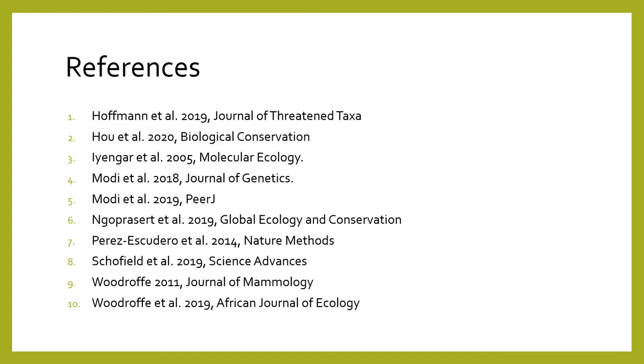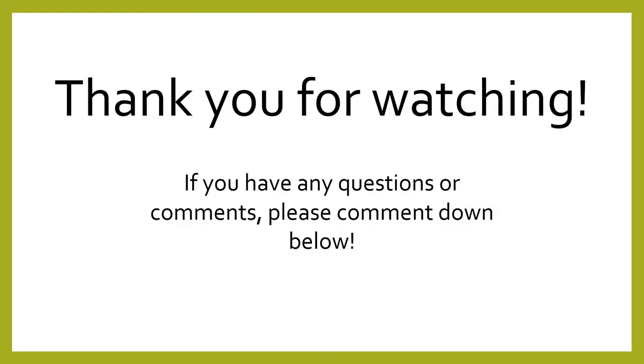Here are my references that I used. Many involved dhole research while others involved the African wild dog or species used for the automatic recognition software. Thank you so much for watching. If you have any questions or comments, I encourage you to comment down below.